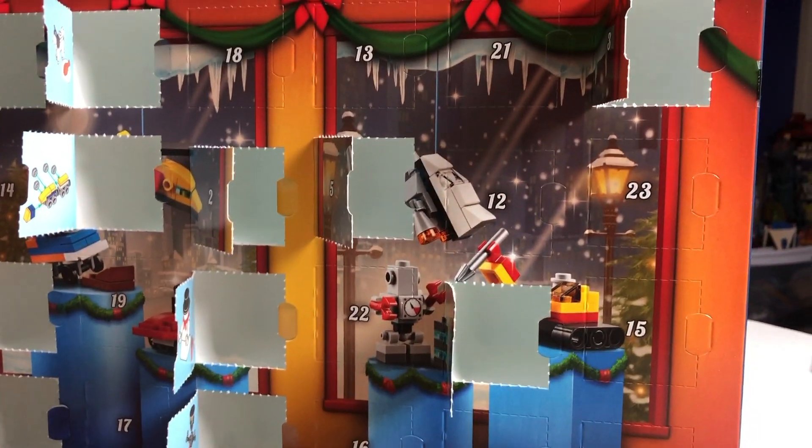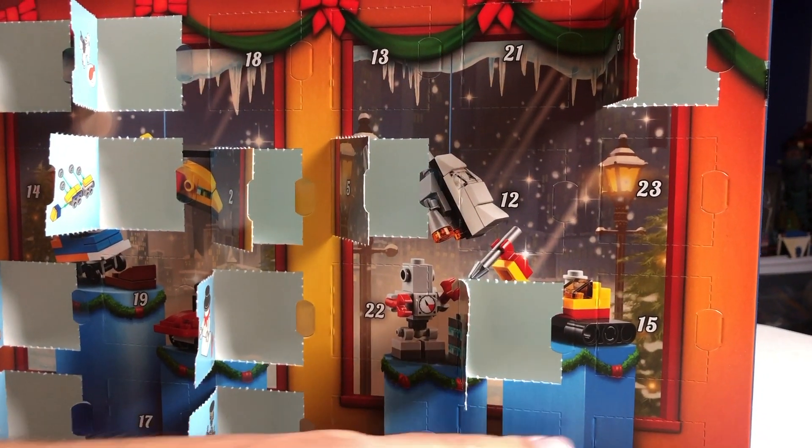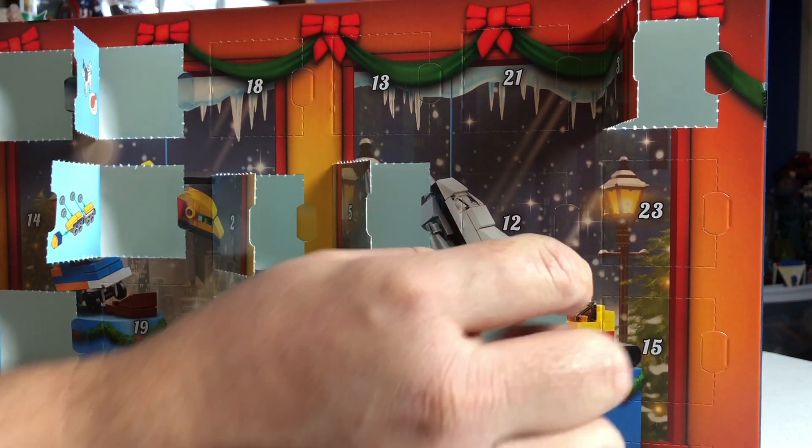Let's see, where is day 12? Let's just follow where the camera went. Over here. No? Next to day 5. Right there.